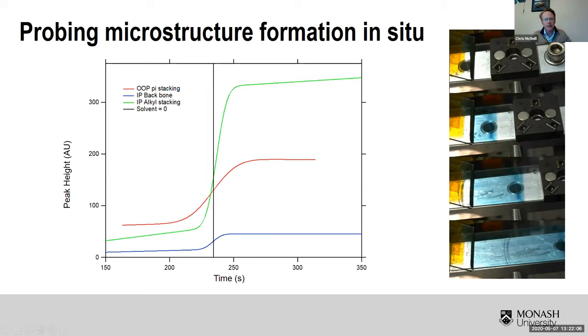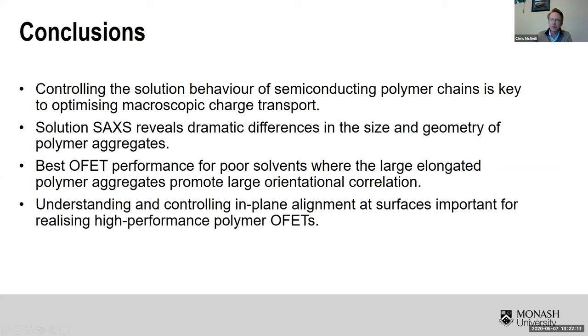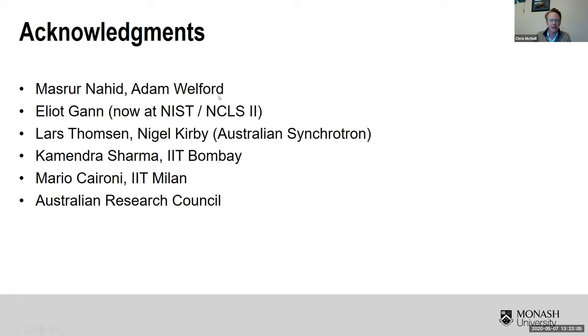Wrapping up: controlling solution behavior of semiconducting polymers is key to optimizing macroscopic charge transport. We need to do better in understanding solution behavior — experimentally using solution SAXS and SANS to look at geometry on the length scale of the polymer chain rather than just with optical probes. For N2200 in poor solvents, you get really large, elongated rod-like aggregates that act as mesoscale objects promoting long-range orientational order in transistors. Understanding and controlling in-plane alignment is important for realizing high-performance transistors. Thanks to my students, my previous postdoc Elliot Gann, and beamline scientists and collaborators.